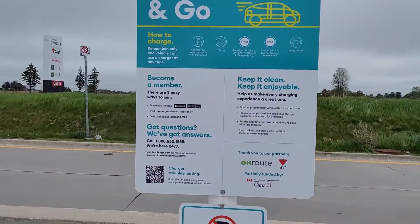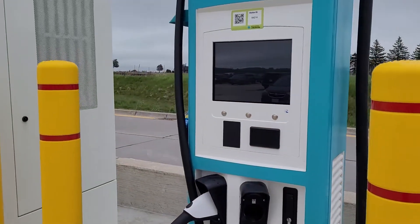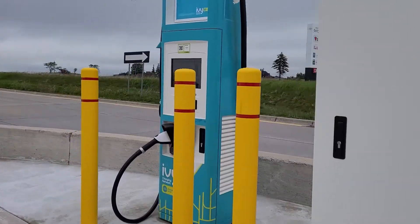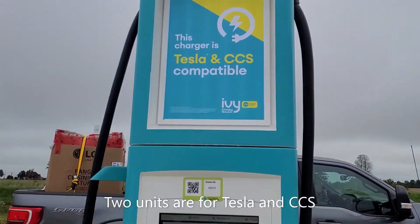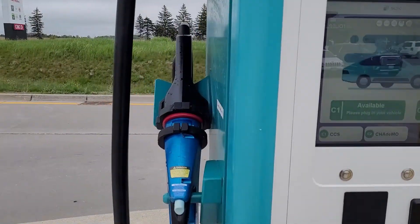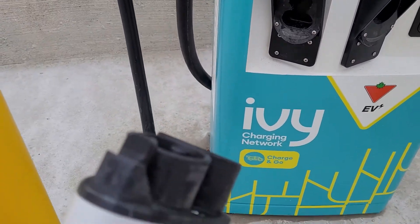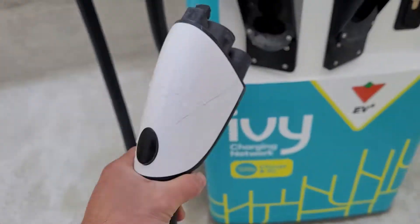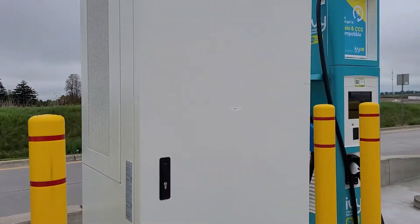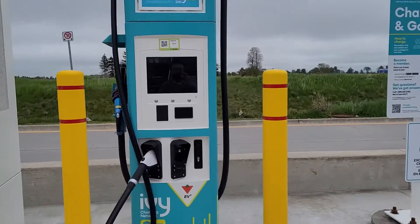Actually, there are four units. This one is compatible with Tesla and CCS — so there you go. This is the Tesla outlet, so it's very convenient if you need it. This one is Tesla as well.